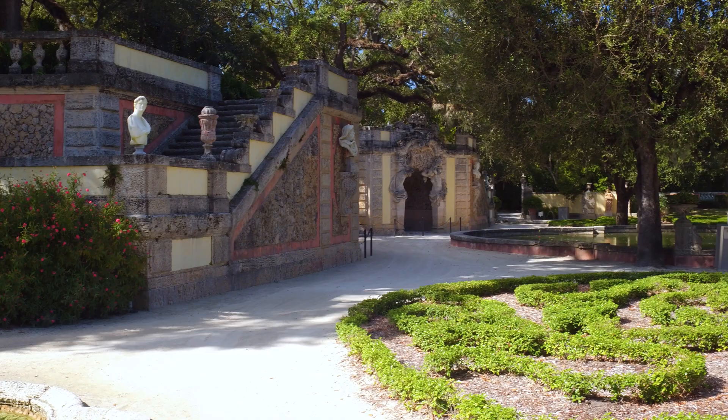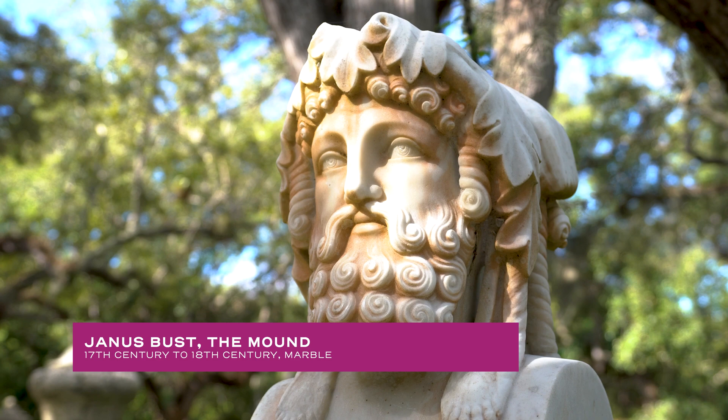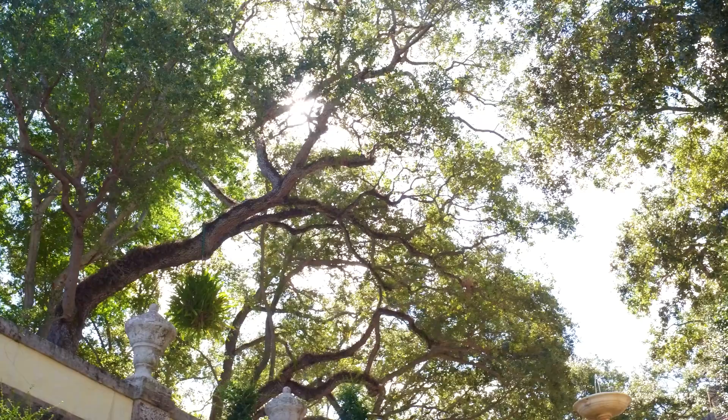If you're someone who enjoys nature, there's definitely a lot to love about Vizcaya. We have big, beautiful oak trees on the entire property. Lots of them are hundreds of years old. They were actually saved by Mr. Deering from different areas around Miami.